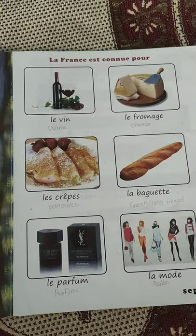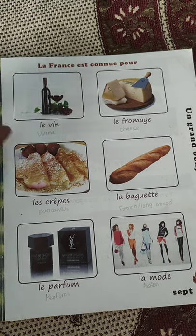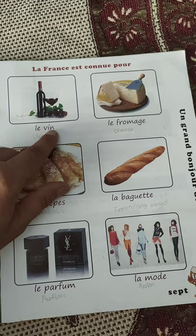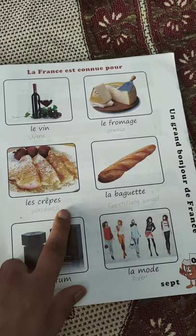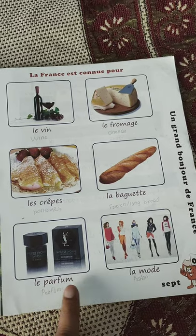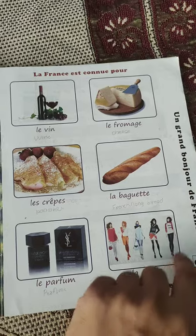Now we move on to the next page — page number 7. It is written: La France is famous for. What are the things France is famous for? Le vin — wine. Le fromage — cheese. Le crêpe — pancakes. La baguette — long French bread. Le parfum — perfume. And la mode — fashion.